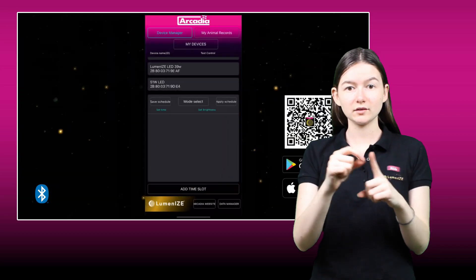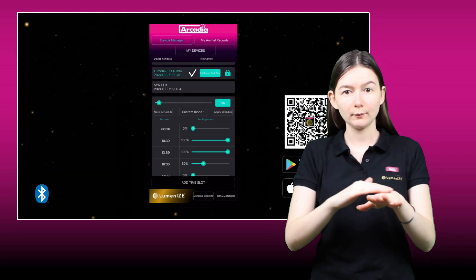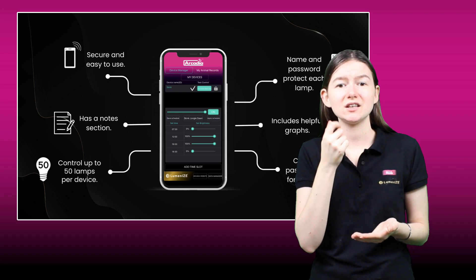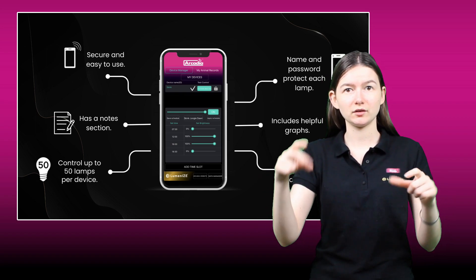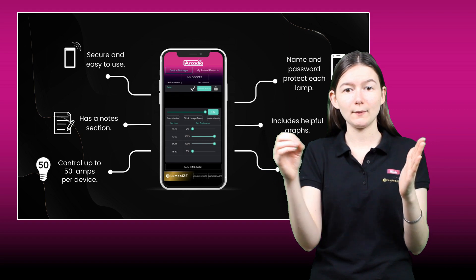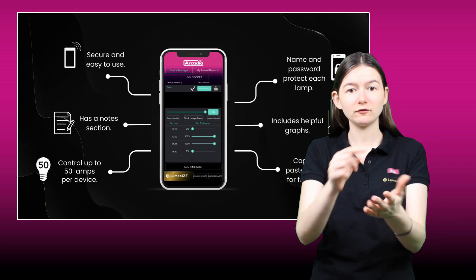The Luminize app puts control directly into your hands. Luminize devices are controlled via Bluetooth through your smartphone or connected device. This is secure and easy to use, allows you to control up to 50 lamps per device. Name and password protect each lamp, with an easy-to-use copy and paste function for faster setup, helpful graphs, and a note section.